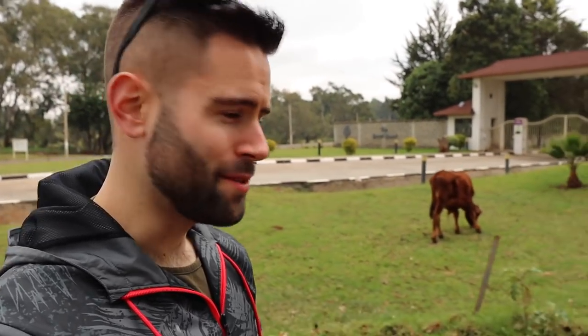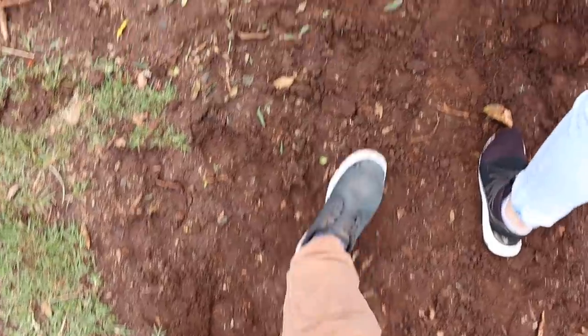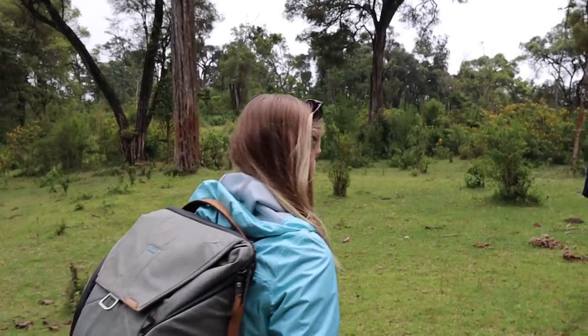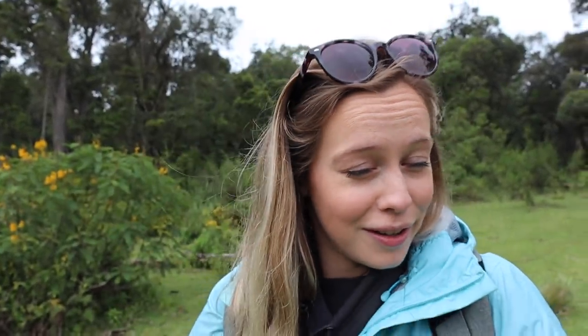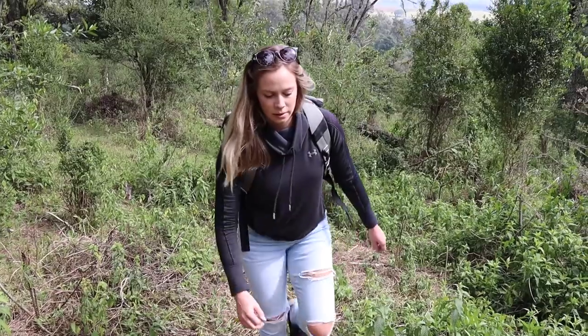We're flying in this golf cart — you cannot help but smile! This is officially my new favorite mode of transportation. We just found our first wild animal... very dangerous cows. We just entered South Marmanet Forest, located just beside the resort itself. Apparently somebody did see some elephants this morning, so we're going to walk around and see what we can find. I think we're getting closer.